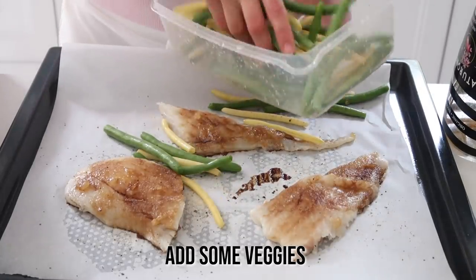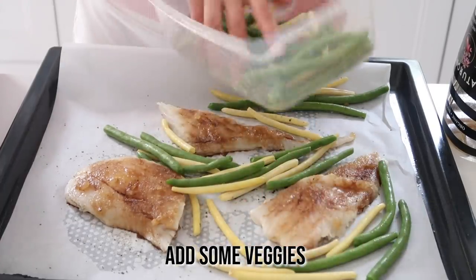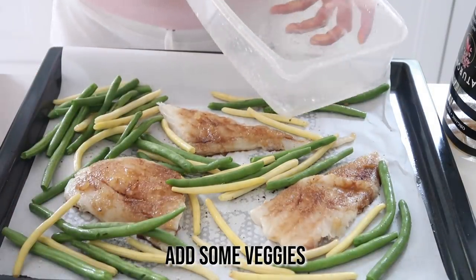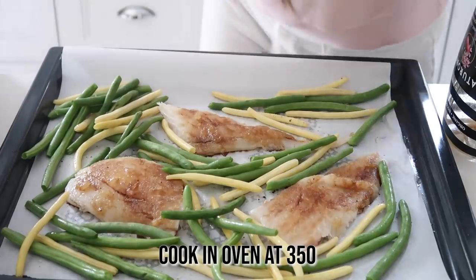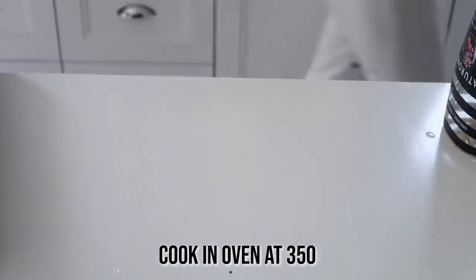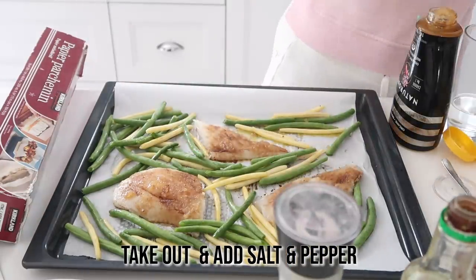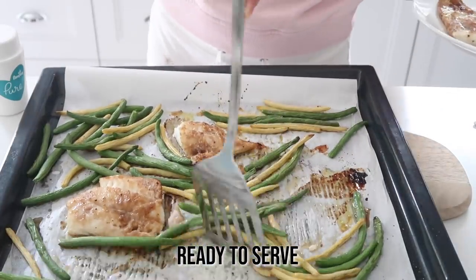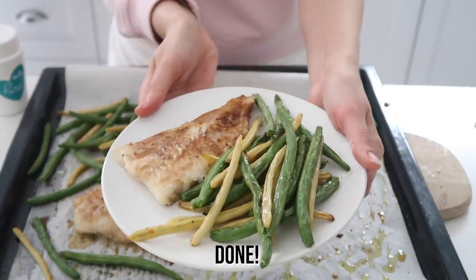Once the fillets are seasoned, I add whatever veggies I have in the fridge — usually asparagus or Brussels sprouts, but this time I had green beans. I season the veggies with onion powder, sea salt, and garlic, then put everything in the oven. I'm no chef, so I taste as I cook and adjust — I ended up adding a little more sea salt and pepper. My tip: put in less than you think, because it's easier to add more than to remove excess salt. That's really it — thanks so much for watching!